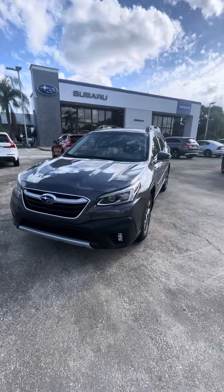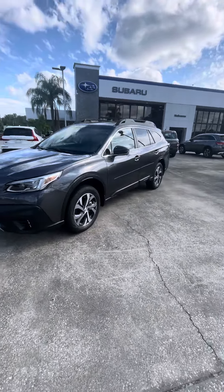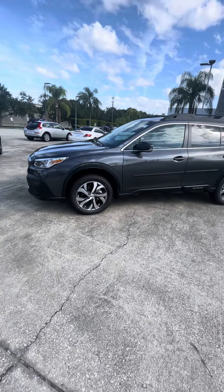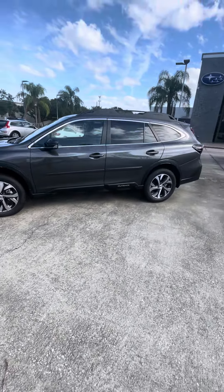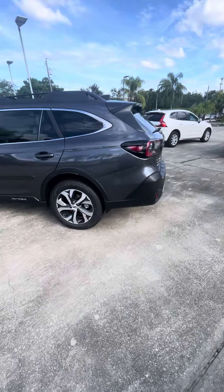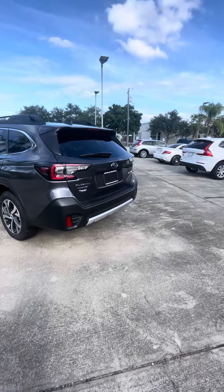Hey, good morning. This is Michael here at Subaru of Melbourne. I'm going to be going over today the beautiful 2022 Subaru Outback Limited — this beautiful one right over here. This is the gray Outback Limited. It is very beautiful.